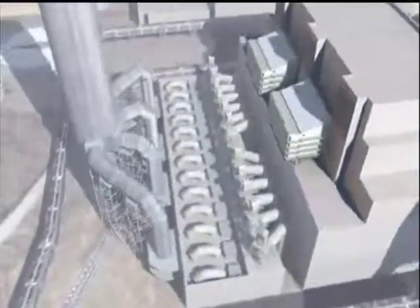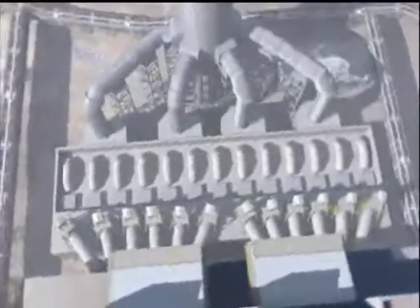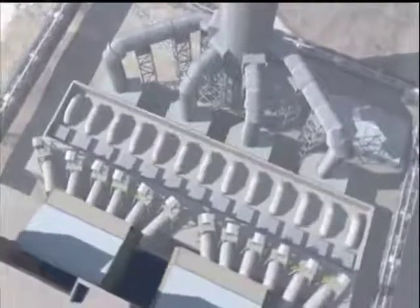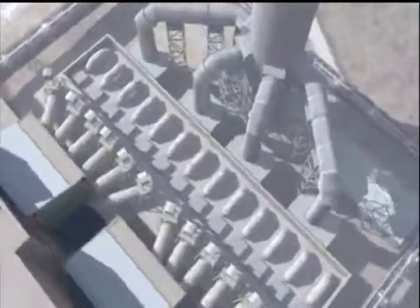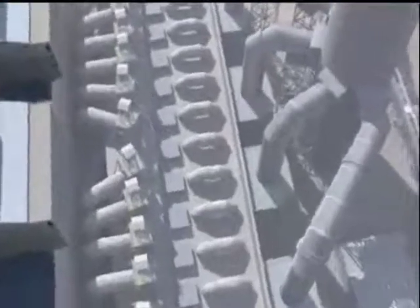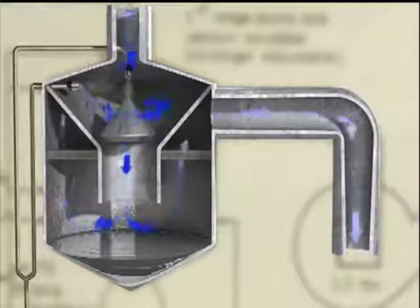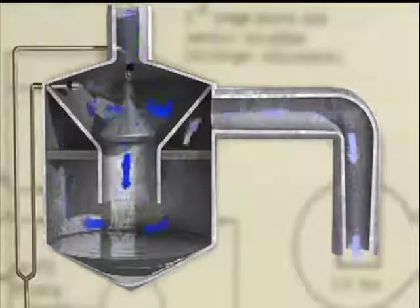Since 1971, First Energy has spent more than five billion dollars on environmental protection. Plants are equipped with air quality control systems to remove sulfur dioxide and particulates called fly ash. Fly ash is removed mechanically and sulfur dioxide is removed with a chemical reaction using lime, in large ductwork scrubber trains located between each unit's boiler and its chimney.